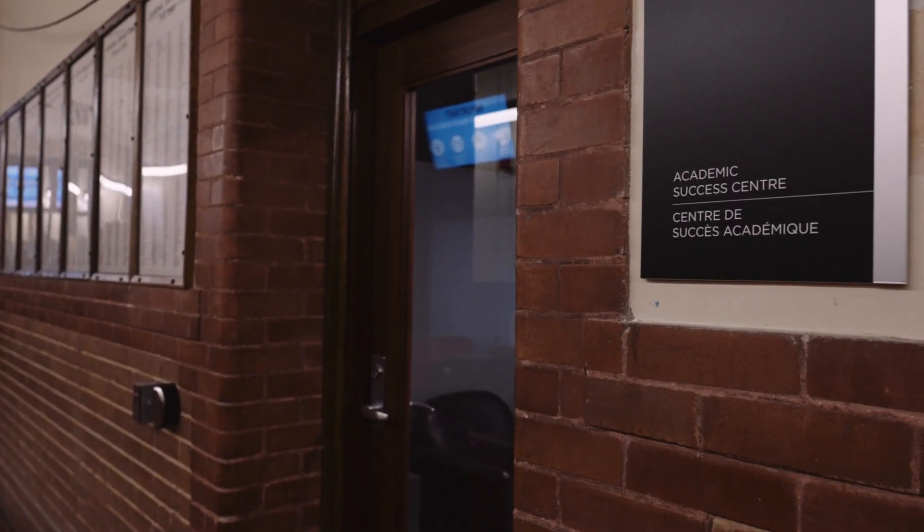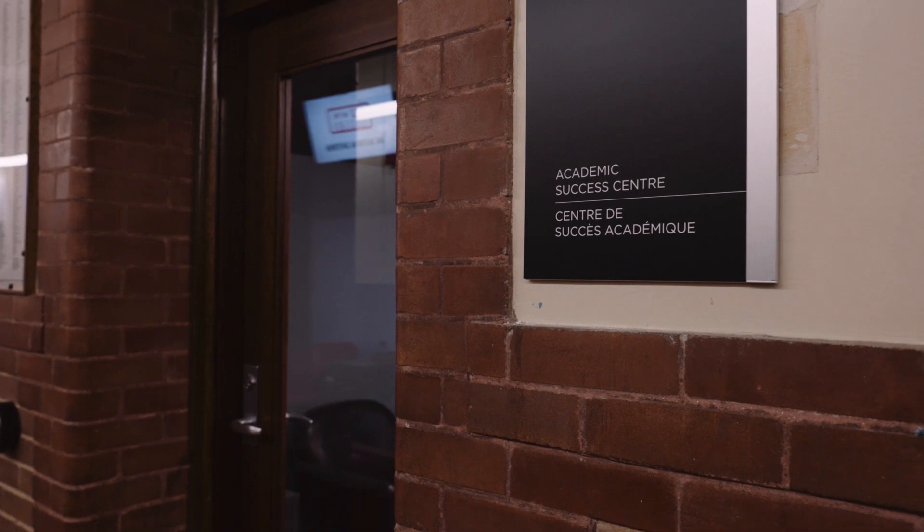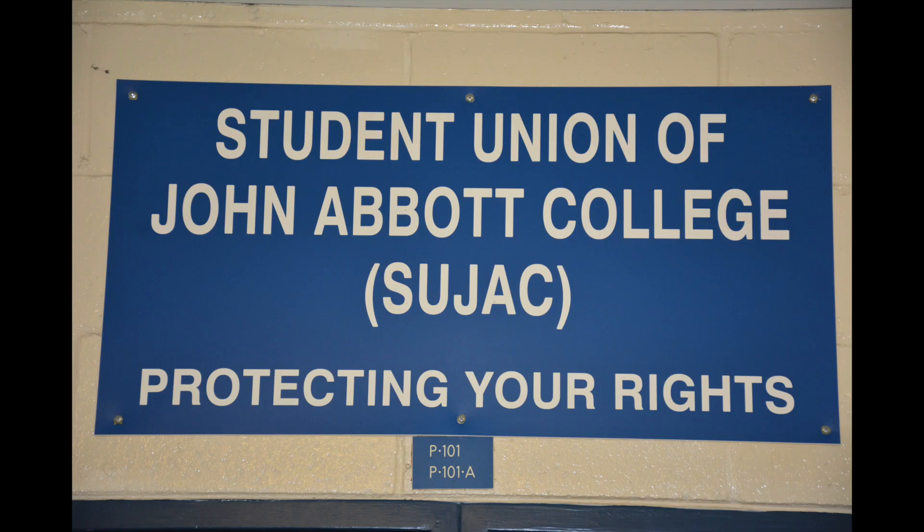Across the hall there is the academic success center, where you can get help to become a successful and independent learner. It's an effective, relevant and open resource. From here you can access the Penfield building where you will find the Student Union's office, also known as SUJAC.